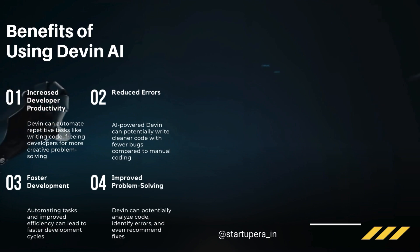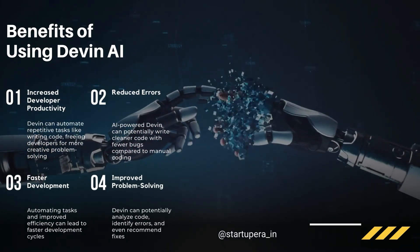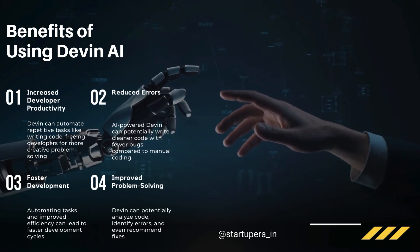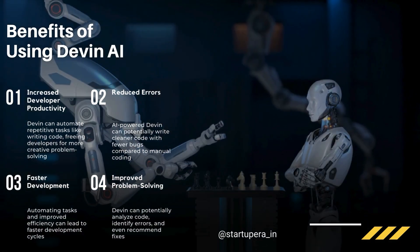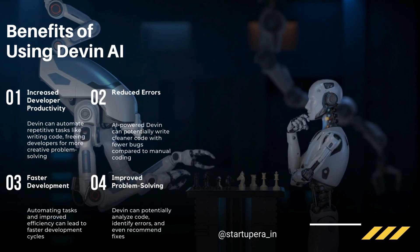Now you might be wondering, why use Devon AI? Here are some key benefits. Increased productivity: Devon automates tasks, saving you valuable time and effort. Improved code quality: Devon helps identify and fix errors, leading to cleaner and more robust code.